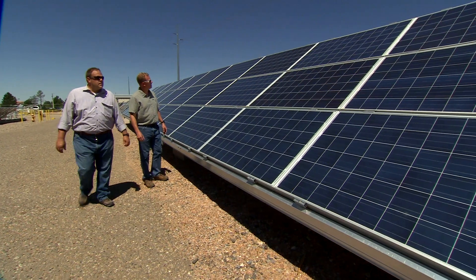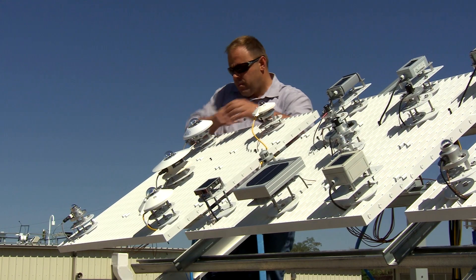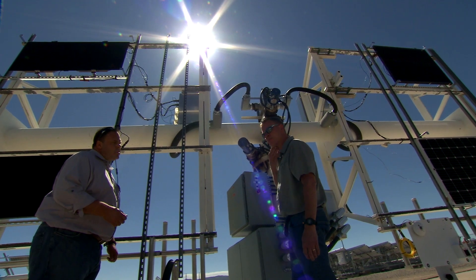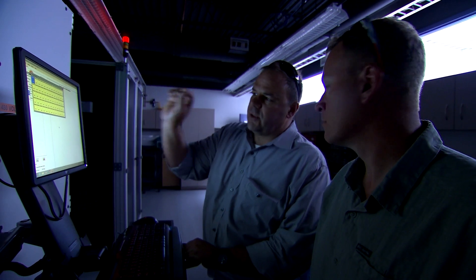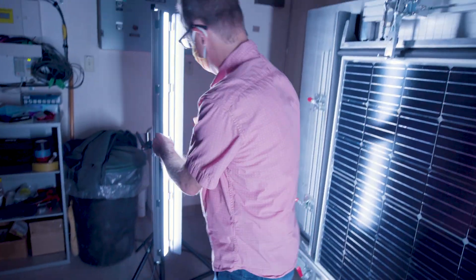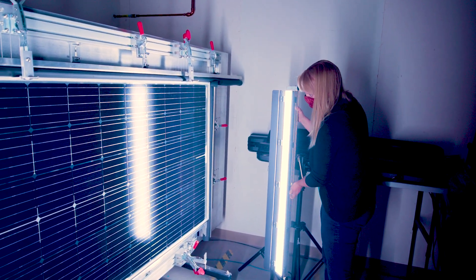PSEL is a seven-acre facility currently focused on performing reliability and performance assessments of photovoltaic system technologies. It's a very interdisciplinary group, and that is really an advantage when you're talking about as complicated a problem as solar energy. Everybody has different areas of expertise and we can all work together to solve some very complicated problems that way.